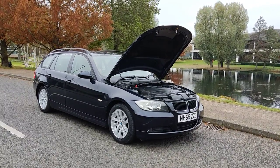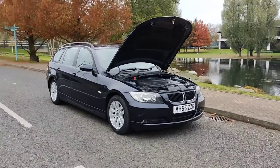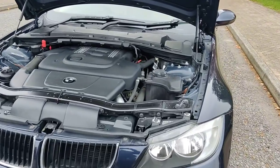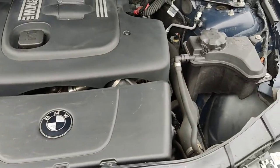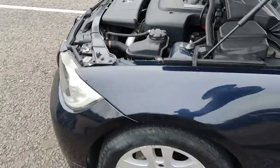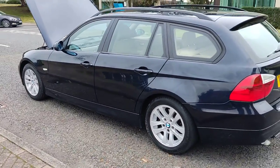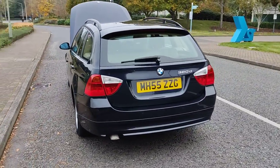MH55 ZZG, blue BMW 320d, fully automatic state car. Nice clean headlights with fog lights, very nice and clean engine bay, recently serviced. Nice and clean 16-inch alloy wheels with excellent tire condition, very clean bodywork, and plenty of boot space.